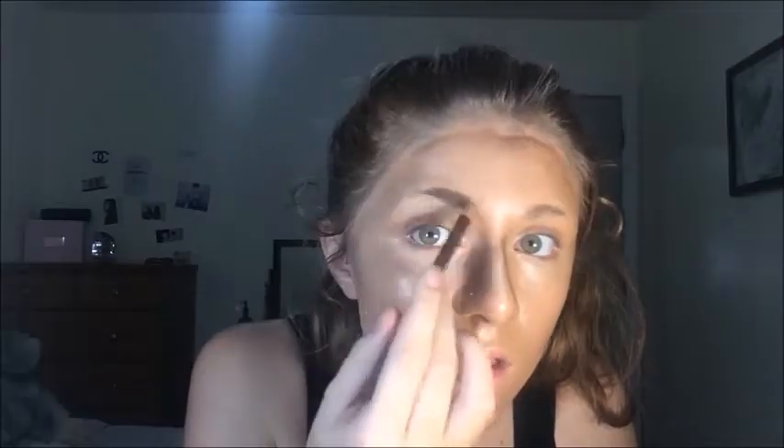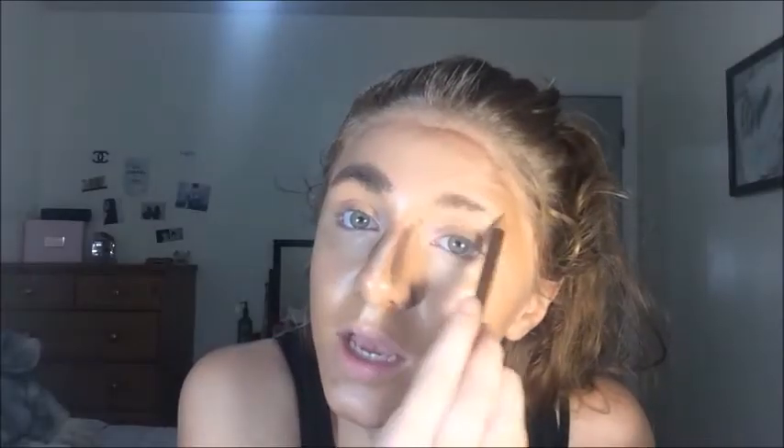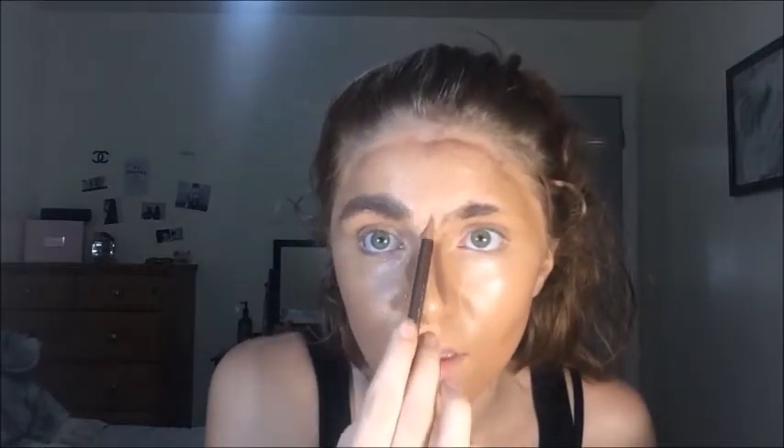I'm going to take this pencil. I don't really like using a brush because brushes make it look almost too natural, and we're trying to be bold here. But the pencil broke, so we're going to just draw on our brows. We could have a little bit of natural hair in there, so let's do the baby hairs. Detail is key.